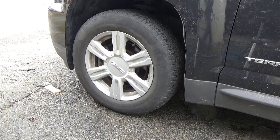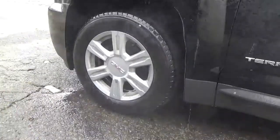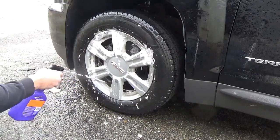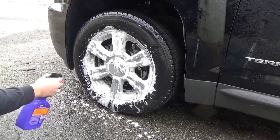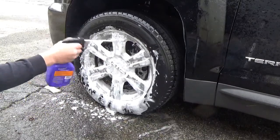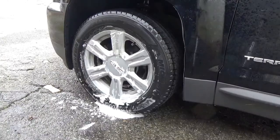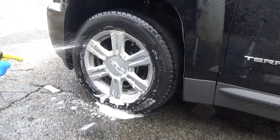The instructions say to spray it with water first. We're going to put the wheel cleaner all over — brake dust is one of the things it's supposed to help with. I'm coating the wheel with it and it comes out very foamy. We'll give that a minute or two. I brushed one side of the wheel and left the other side to work on its own, so we can see the difference in results.